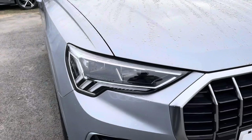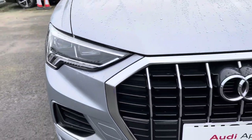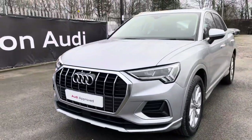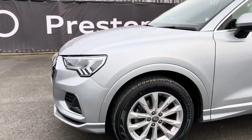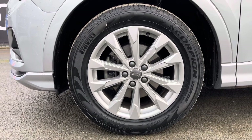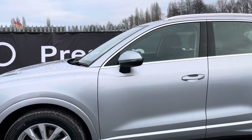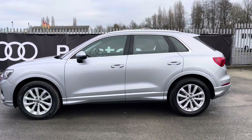This Q3 has LED headlights with daytime running lights for high quality illumination of the road ahead in all sorts of conditions, and a large radiator grille in Titanium Black with Chrome Surround. We have the 18-inch 5 double arm design alloy wheels which really complement the smart look of this Q3. The door mirrors are heated and electrically adjustable for your convenience.